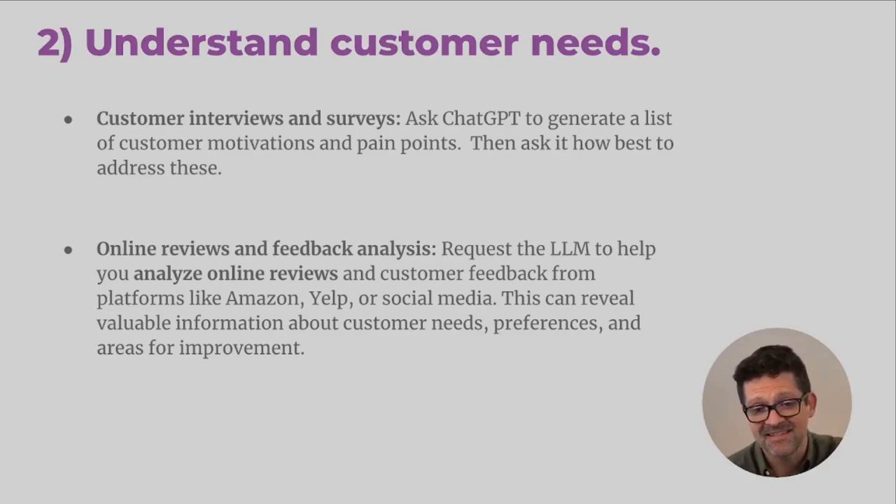Once you have that list, ask how best to address those different issues. You can use that in designing your product and service and in your marketing. You can also use large language models like ChatGPT to analyze online reviews and look at the different feedback that customers have been giving on Amazon, Yelp, and other places. You might want to specifically analyze the two and three star reviews — the folks that were in the middle may be giving helpful feedback about products and services similar to yours.